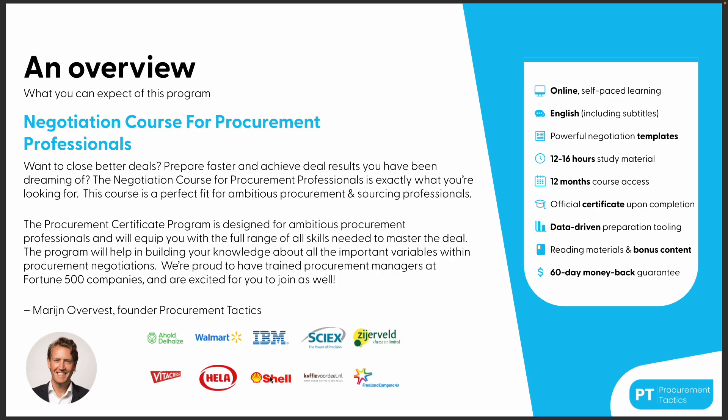When you buy our negotiation course for procurement professionals, you will get an online self-paced learning environment in English including subtitles, where you can study at your own pace to become a better negotiator. We provide powerful negotiation templates and you get 12 months access. In general it will take 12 to 16 hours of study material to master the art of the deal, with a hybrid approach including one-on-one sessions with me.